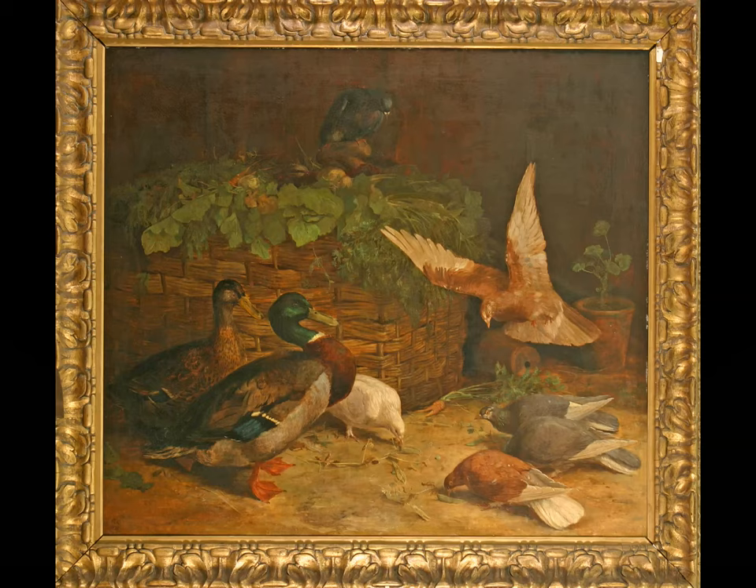Today we're going to look at a late Victorian oil painting entitled Mallards and Pigeons, painted by the artist and illustrator Randolph Caldercutt in 1879.